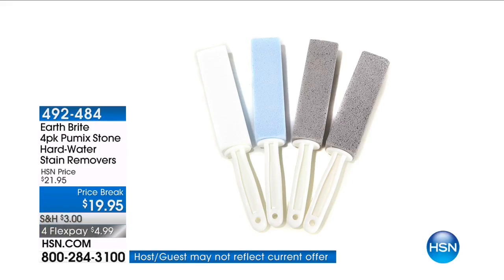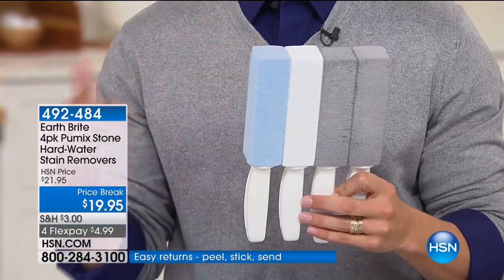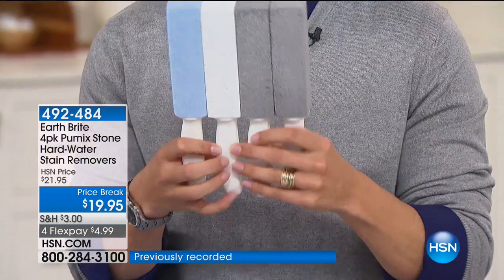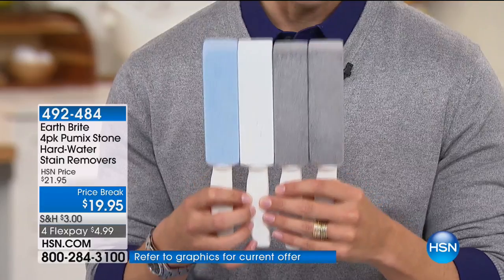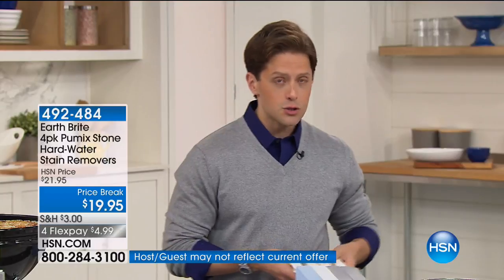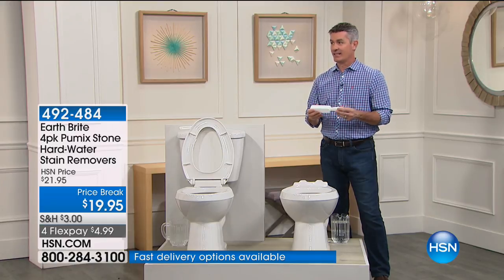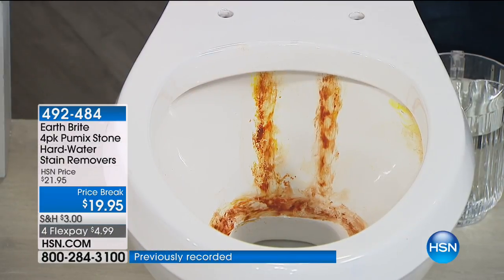These are pumice stones — the way to get that stubborn rusty ring that nothing else has been able to clean. You get not one, not two, not three, but four of these incredibly effective hard water stain removers for only $20 — a 10% off savings. Peter Kilcullen is joining us. We've all seen that toilet ring, the rust stains. This is calcium, lime, all that build-up in the bowl.